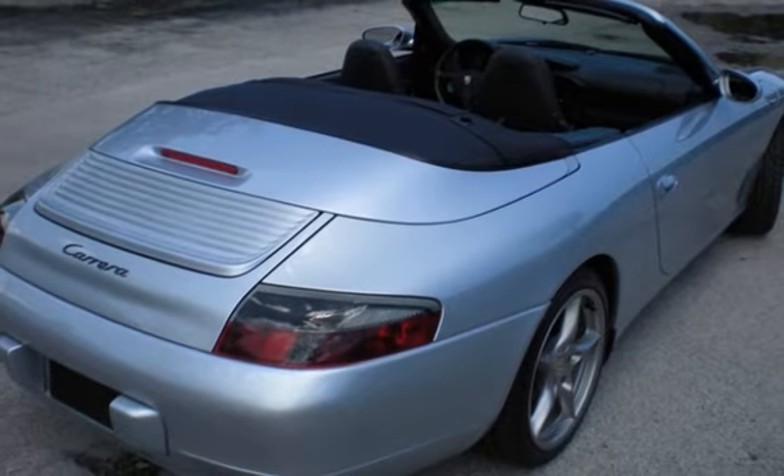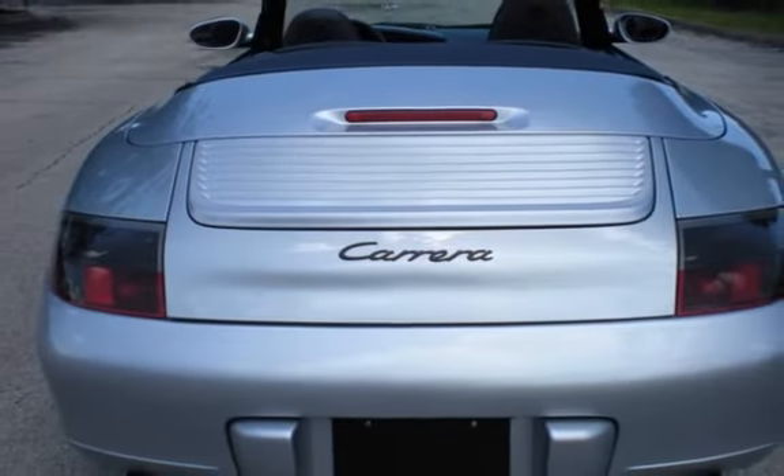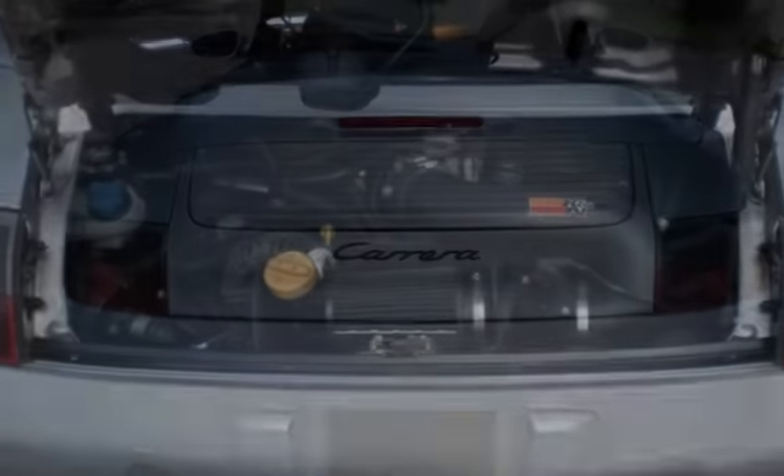This Porsche has less than 75,000 miles on the odometer. This vehicle is in excellent overall condition.